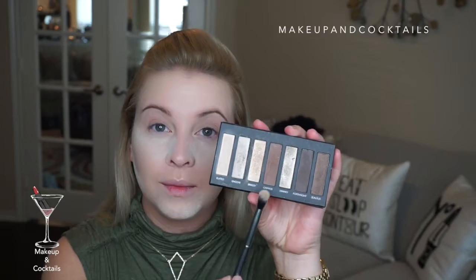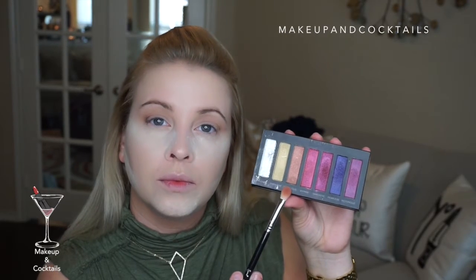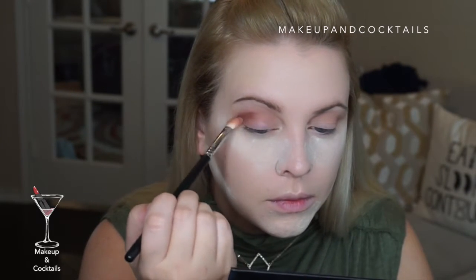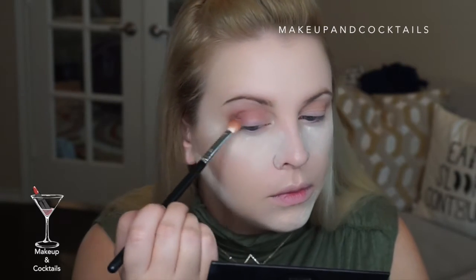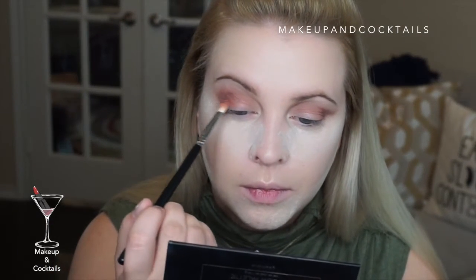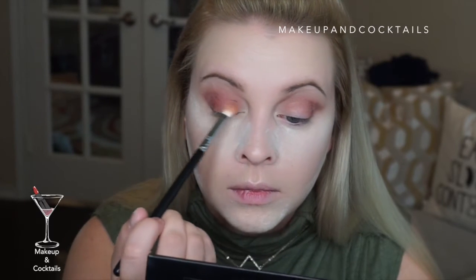I'm going to set the primer with 'Elated' from the Moodstruck Addiction Palette One, then go into the crease with the shade 'Chipper' as a transition shade. Then using palette number five, I'll start with the shade 'Suspicious' in my crease — it's a little shimmery but that's what I wanted. I'm staying just under Chipper and deepening my crease with Suspicious.